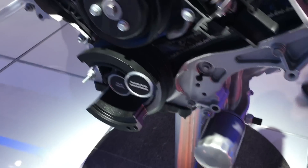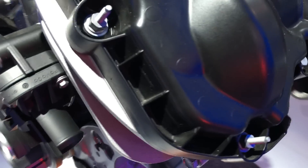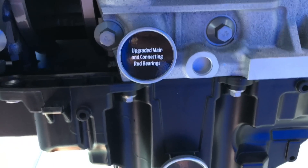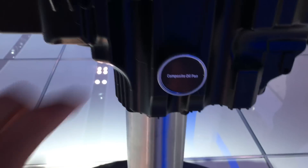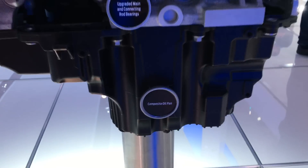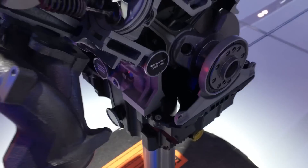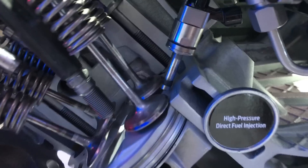No power figures are shown, but it's surely updated as well. Updated maintenance internals, and it has a composite oil pan. Here's the direct injection.